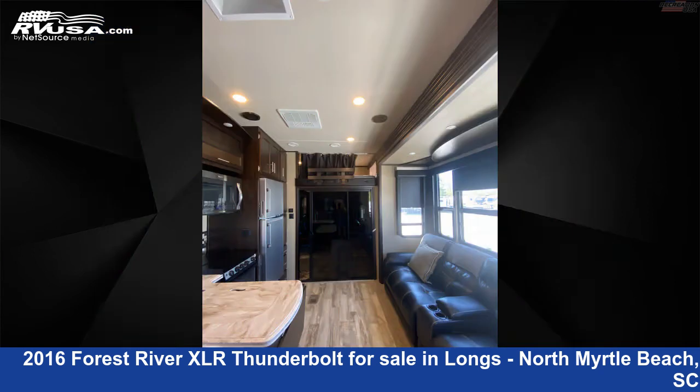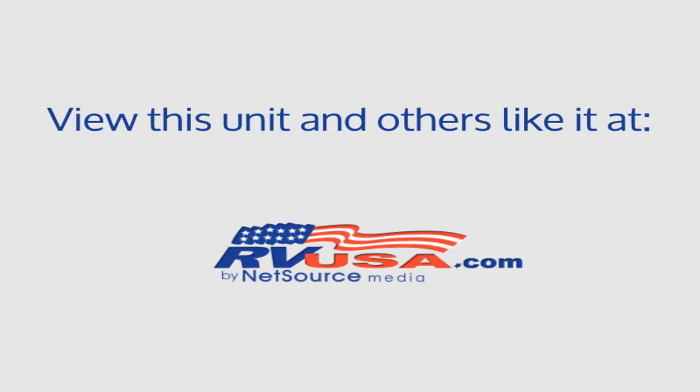The unloaded weight of this 2016 Forest River XLR Thunderbolt 340 AMP is 11,618 pounds.